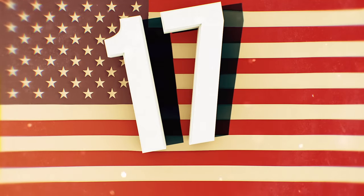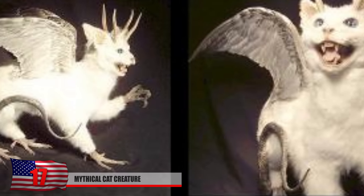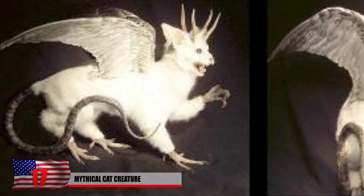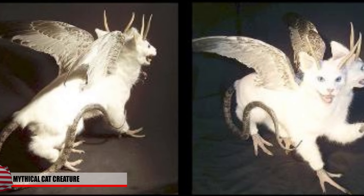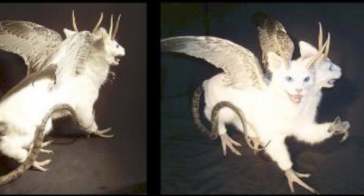Number 17: Mythical Cat Creature. This two-headed cat seems like it's straight from a folklore of evil origins. Although many find taxidermy to be quite disturbing, you have to admit this piece is quite intriguing to say the least. Artists who created these tend to prefer using animals who passed away from natural causes.